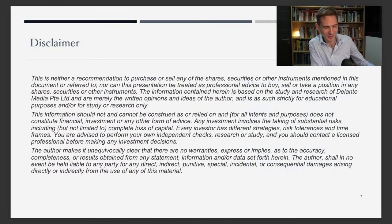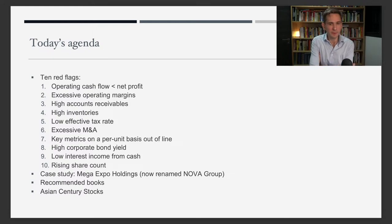First of all, this is not an investment recommendation. I don't claim that any of the companies discussed are frauds or manipulating earnings, and you should always consult your financial advisor — this is just for education. Today's agenda is 10 red flags: the 10 things I suggest you look at when you encounter a stock. I'll go through each of them in detail, starting with actual financial statements and how I would analyze them.